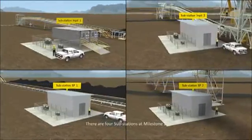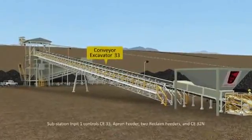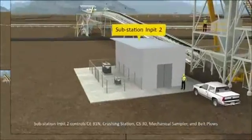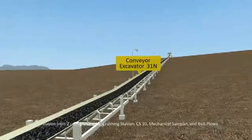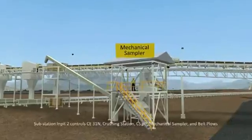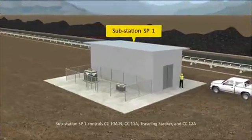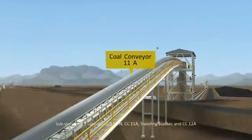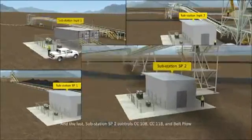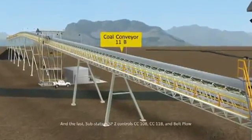There are four substations at Milestone 2. Substation Input 1 controls CE-33, apron feeder, two reclaim feeders, and CE-32. Substation Input 2 controls CE-31, crushing station, CE-30, mechanical sampler, and belt trippers. Substation SP1 controls CC-10A, CC-11A, traveling stacker, and CC-12A. Substation SP2 controls CC-10B, CC-11B, and belt tripper.